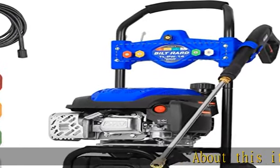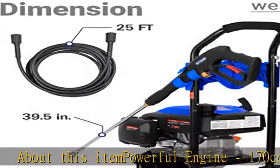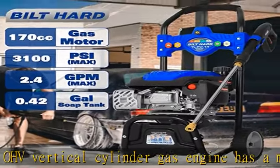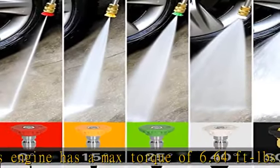About this item — powerful engine: 170 cubic centimeters, four-stroke OHV vertical cylinder gas engine with a max torque of 6.64 ft lbs at 3600 RPM, 4.4 maximum horsepower, and a 0.2 gallon fuel tank.